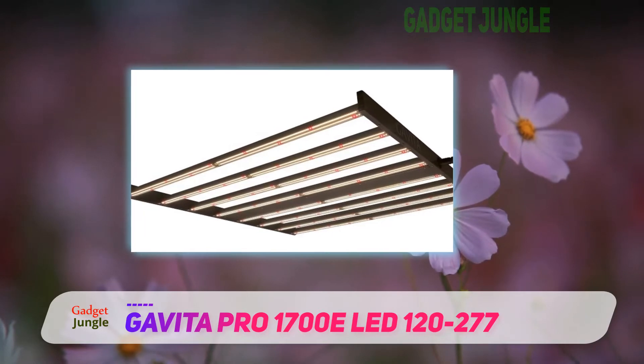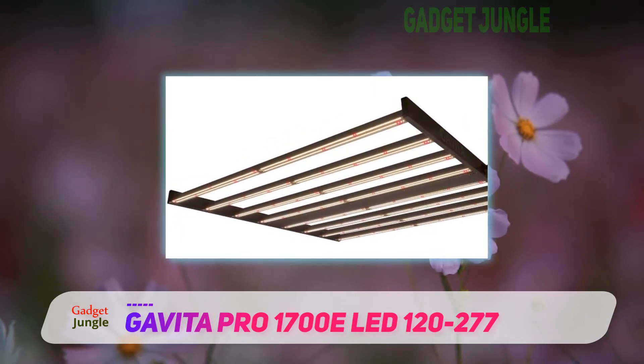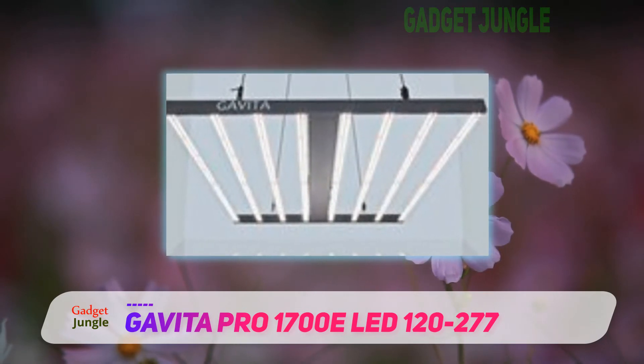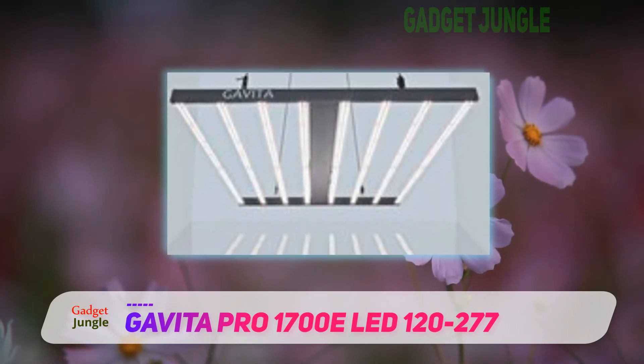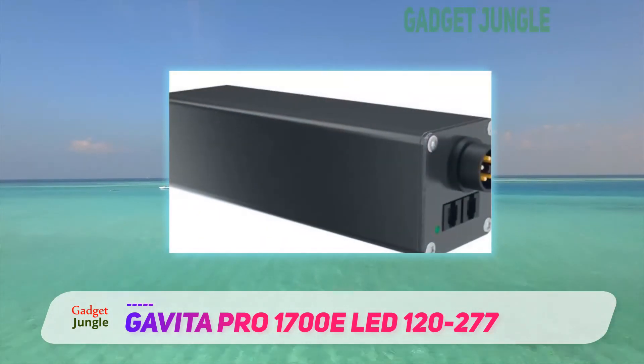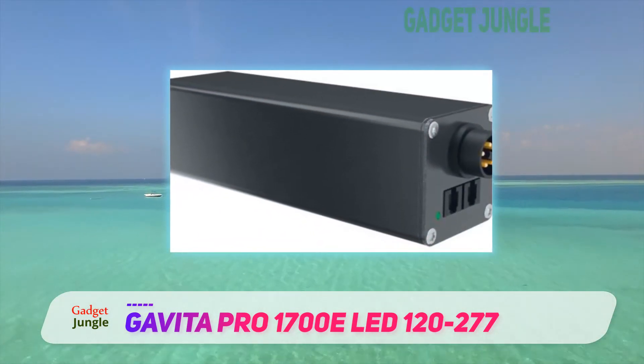As you would expect from a premium LED grow light, you also get great build quality with the Gavita Pro 1700E. It comes with 8 passively cooled LED bars that provide a very even light intensity across the whole canopy and keep the noise down.